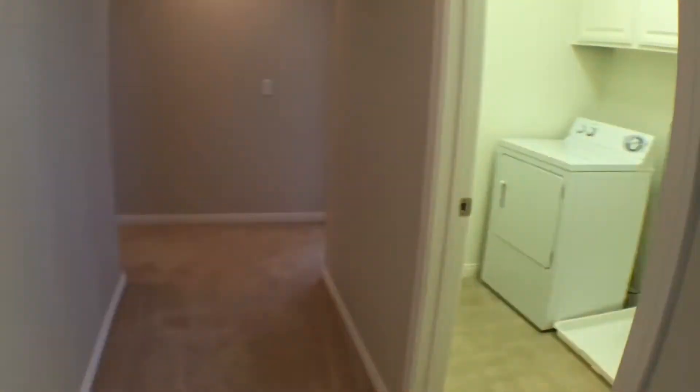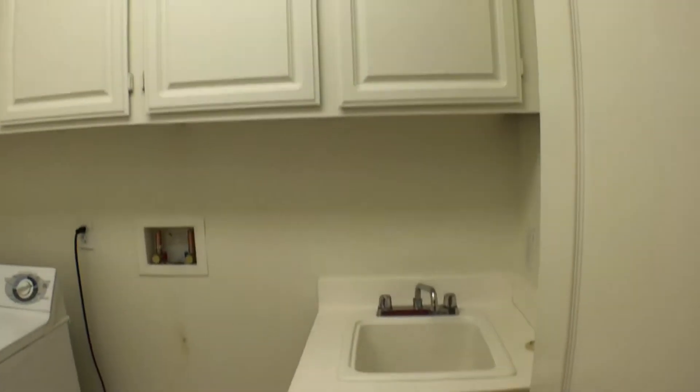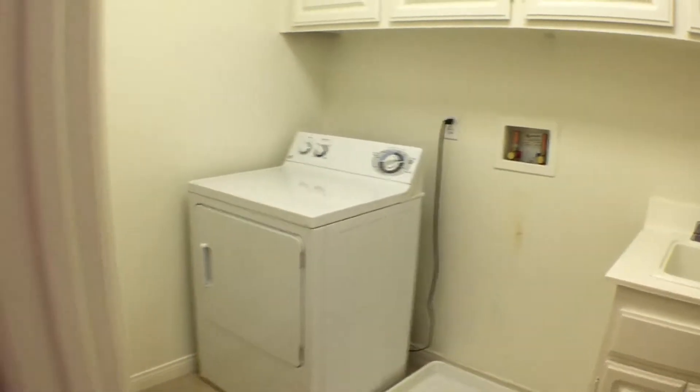We go down the hallway. The next right is the laundry room — nice cabinetry, sink, great laundry room.